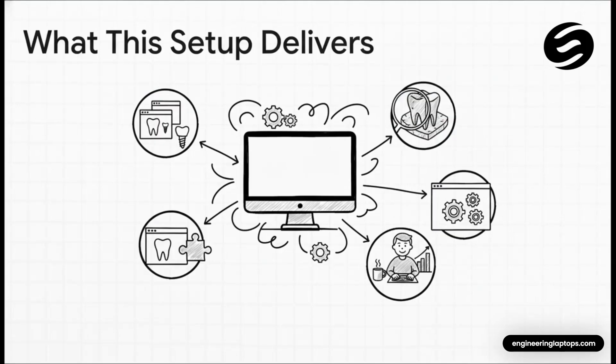What does all that tech speak actually mean for your day to day? It means you can have multiple cases open at once without your computer crying for help. It means you can throw high resolution scans at it and it won't even flinch. Add-ons like partial CAD will actually run smoothly. You spend way less time waiting and way more time actually designing — your technology is finally an ally, not an obstacle.